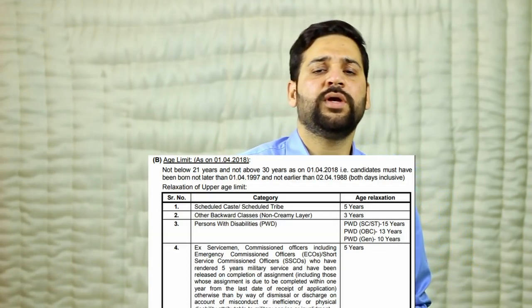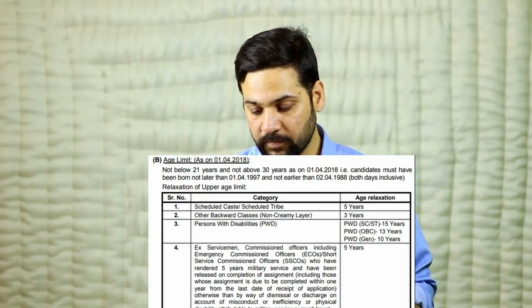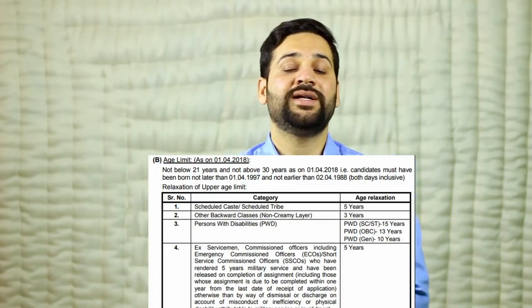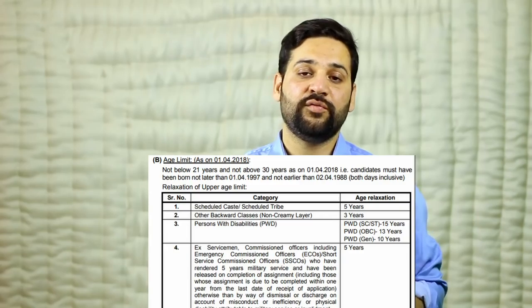The eligibility criteria: the age should be between 21 years and 30 years. The cutoff date to calculate age eligibility is 1st of April 2018, so you should be eligible on that date. The educational eligibility criteria requires graduation from a recognized university.